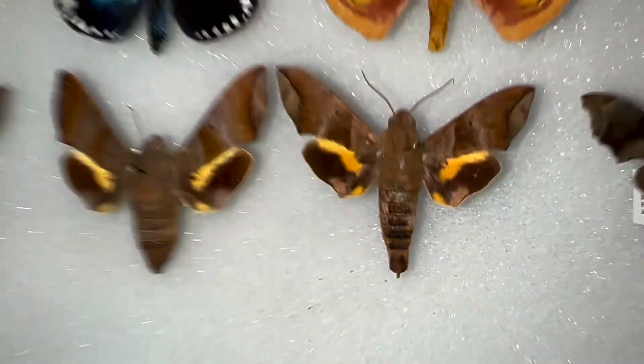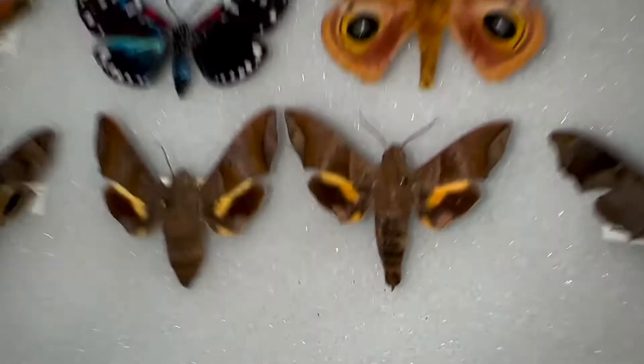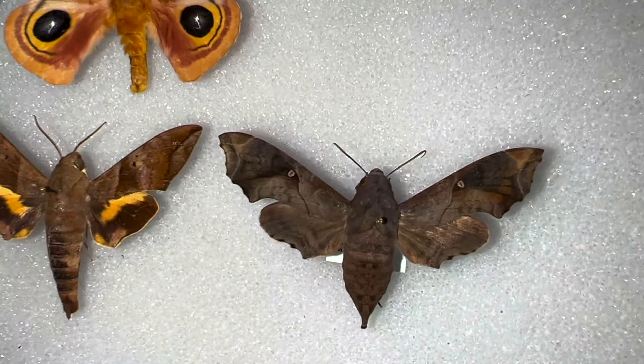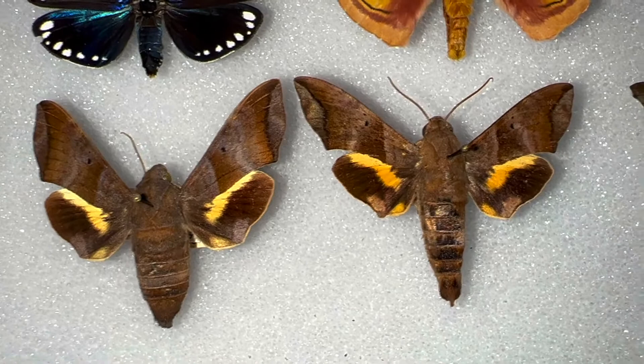Wingspan is about an inch and a half to two inches. The male's wings are a little bit more elongated, a little more angled, and of course the abdomen is a lot smaller on the male. We have another similar species called the Mournful Sphinx, which is obviously lacking that yellow, orangish-yellow band on the hindwing. It's similar in size and color, and you may confuse them if you see one resting on a wall — you'd have to take a close look to tell these critters apart.